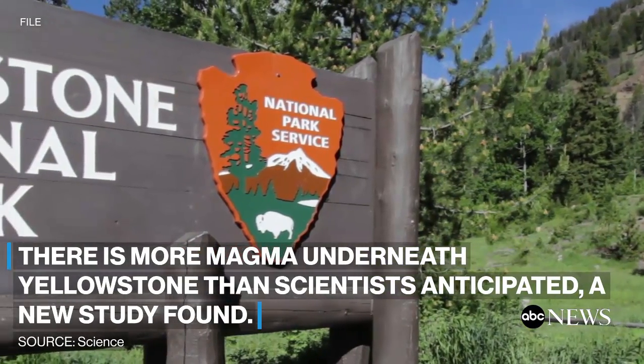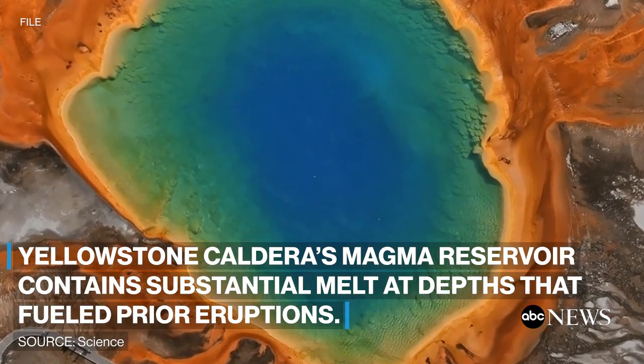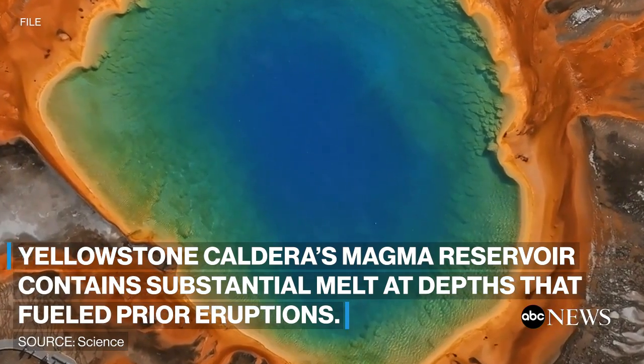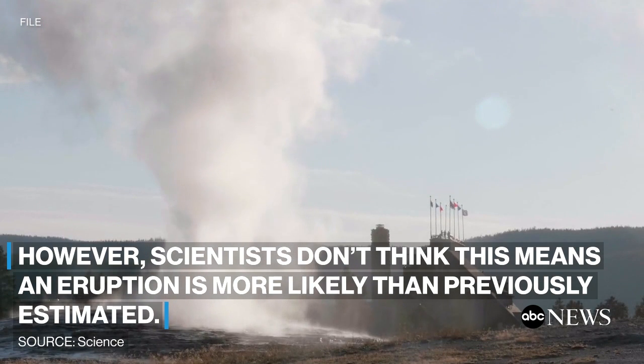There's more magma underneath Yellowstone than scientists anticipated, a new study found. Yellowstone caldera's magma reservoir contained substantial melt at depths that fueled prior eruptions. However, scientists don't think this means an eruption is more likely than previously estimated.